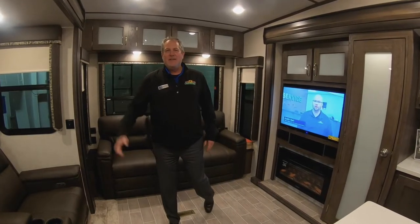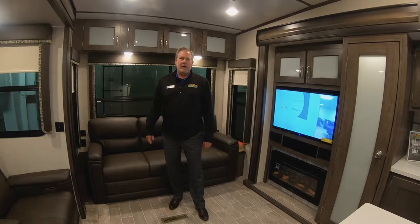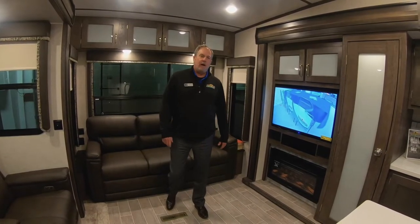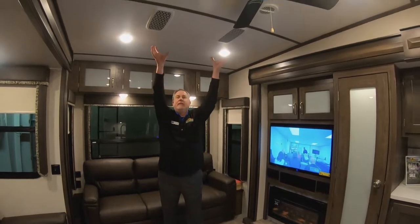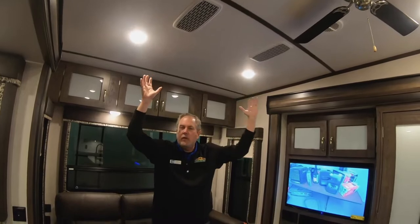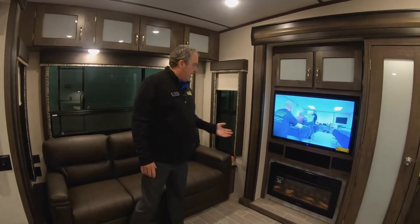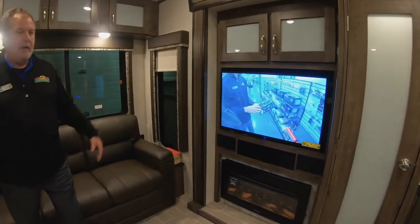Now over to Chris on the 331. Chris Logan here for Feature Friday, and I'm in the Montana High Country 331 RL. I'd like to point out a few of the features of this great coach. Looking up to the ceiling here — when you see vents like this, those are the air conditioning returns. It's a quiet cool system, so we can talk quietly like this with the air conditioner at full blast. We've got a great fireplace here, sound system, and DVD player.